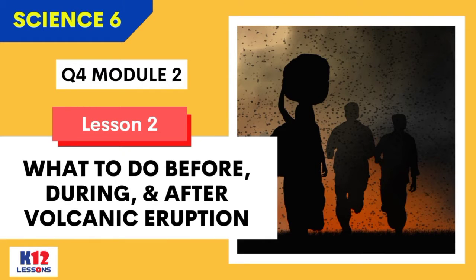Quarter 4, Module 2: What to do before, during, and after a volcanic eruption.